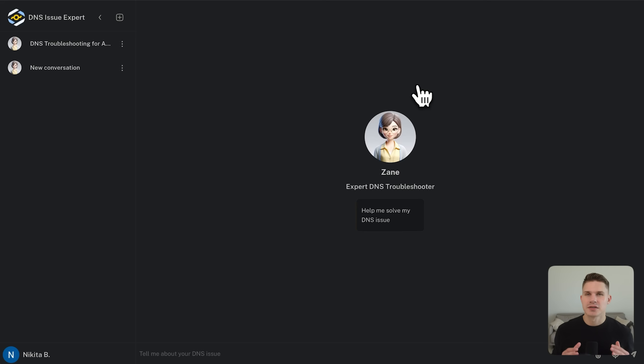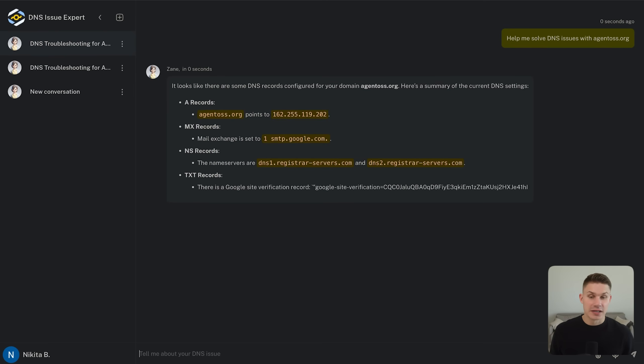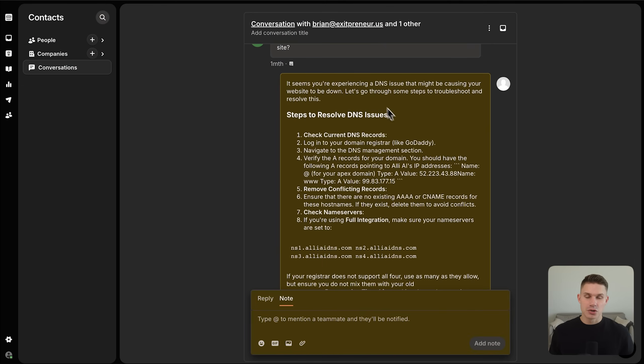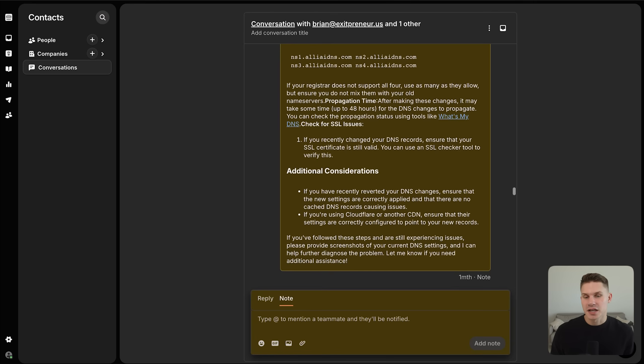In production this agent is integrated into the client's Intercom, but for this demo we'll test it on Agency AI, which is our SaaS platform. We type something like 'help me solve a DNS issue with this domain.' Behind the scenes, the agent chooses from 10 different tools that can analyze literally everything, and then we get a response. The agent spots the missing DNS records and gives step-by-step detailed instructions for the DNS provider to migrate to Ali AI's name service. In production, instead of answering in chat, it answers directly to the new customer support ticket where it's integrated via Intercom's API.